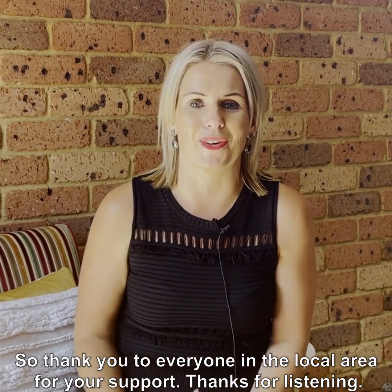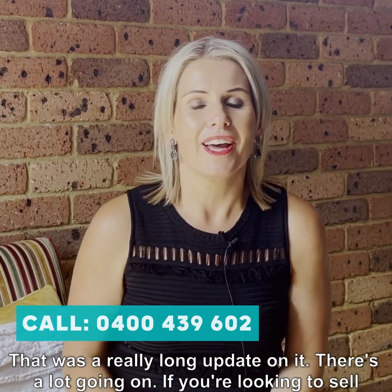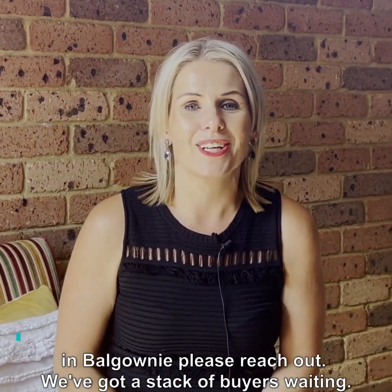Thank you to everyone in the local area for your support. Thanks for listening — that was a really long update, I know there's a lot going on. If you're looking to sell in Balgownie, please reach out — we've got a stack of buyers waiting. Talk to you soon.